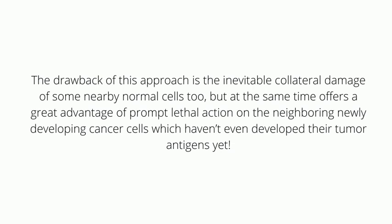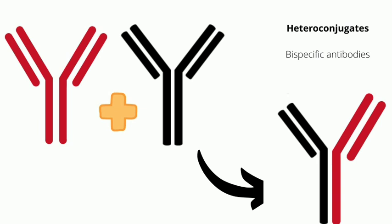Now let's move on to heteroconjugates. Constructed in vitro, these are bispecific antibodies made by bilaterally cleaving two different monoclonal antibodies and coupling the two halves from these distinct antibodies to compose a heteroconjugate.